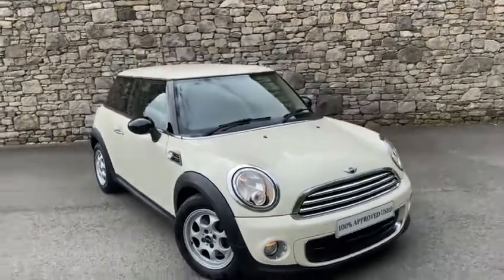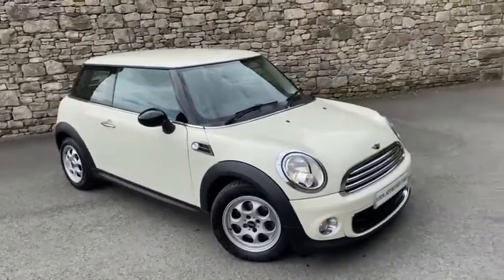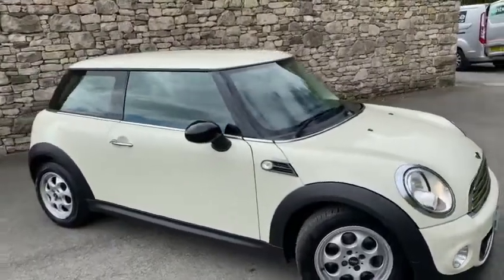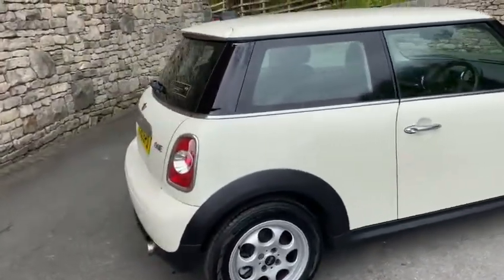Good afternoon, it's Callum here from Lloyd South Lakes Mini Sales. Today you join me with a really nice special car that we've just got in stock. This one is a 2012 62-plate Mini One, finished off in the lovely pepper white as you can see — it's just arrived in stock and it's got a full Mini service history.